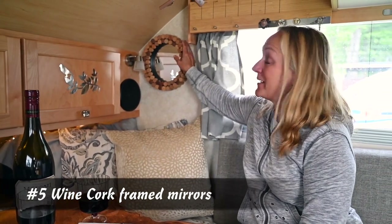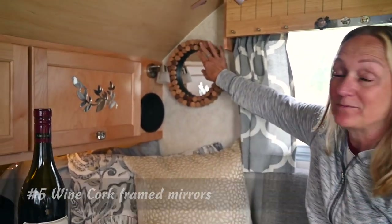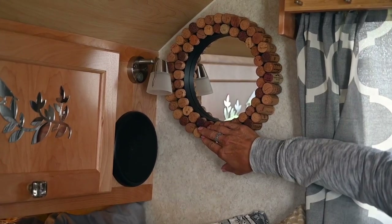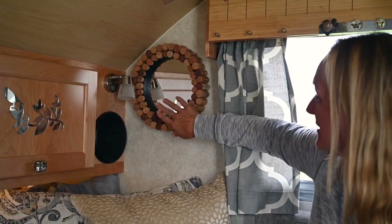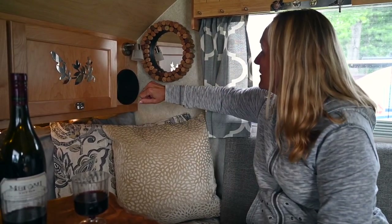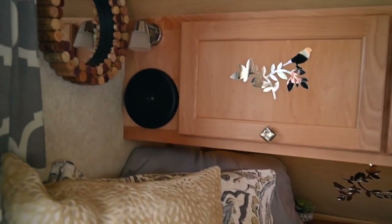My favorite decorating item happens to be my mirrors here with the corks that go all the way around them. I bought the mirrors and went and visited all my friends, got all of the corks I could, and hot glued all of the corks around so that it has two different cork borders on it. On the opposite side I have another one just like it, and I like to combine the red and the white wines.